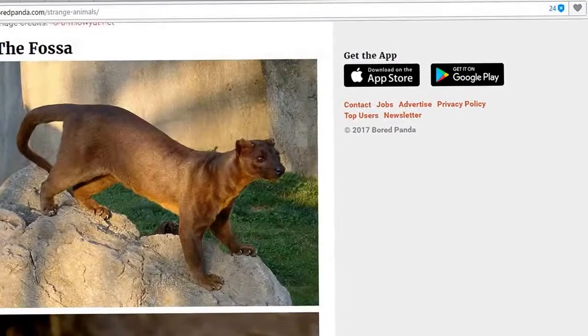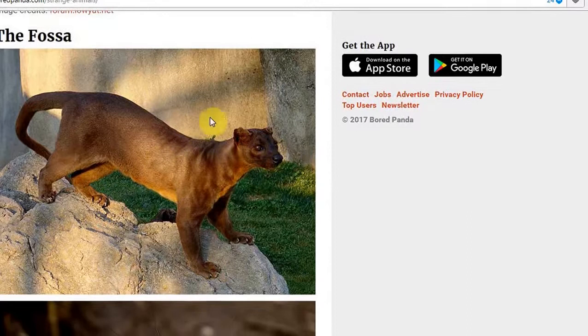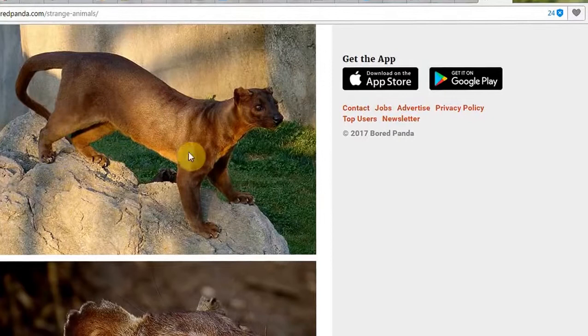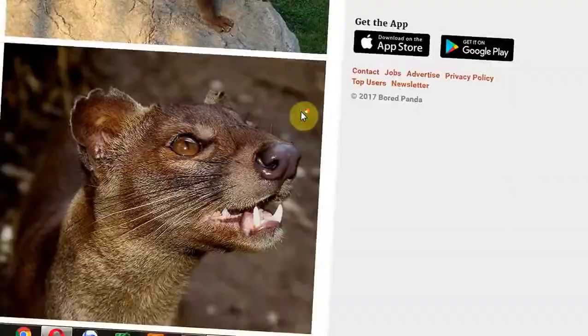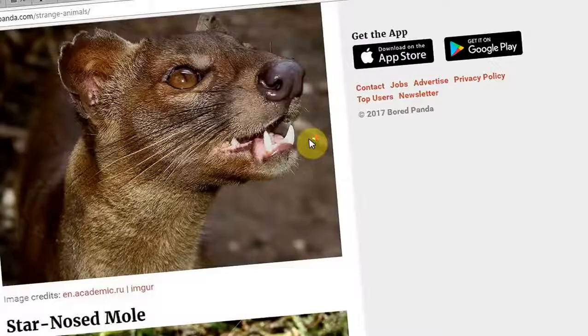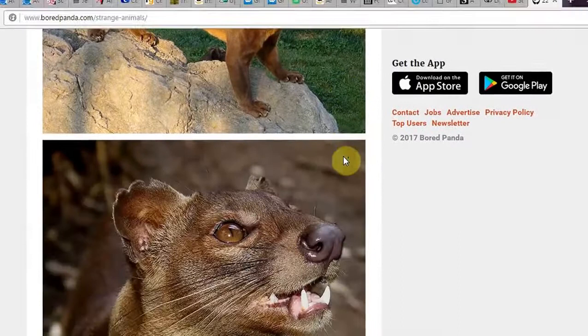And then of course we have the fossa. I'm not sure if it's the cat family — it looks more like a hyena crossed with a panther. Hyena panther. The fossa. I'm not sure where these legs would have come from — they're quite powerful, the back legs. The face is more like a hyena or some type of thing. It's obviously a cross. You can't fool me.